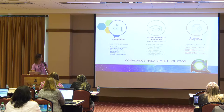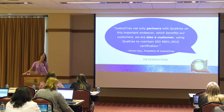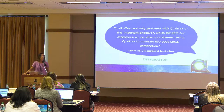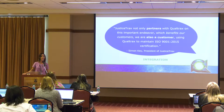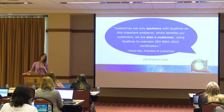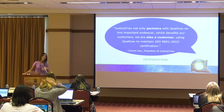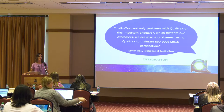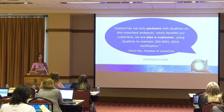We did decide to start using Qualtracks about three years ago. This is a little statement from Simon Key, our CEO. Currently, we have put into place the use of document control — we keep our standard operating procedures for our internal quality management system in Qualtracks. We also use it for managing the training of our staff and our product documentation. Everything is readily available and it's been a great tool for us internally.